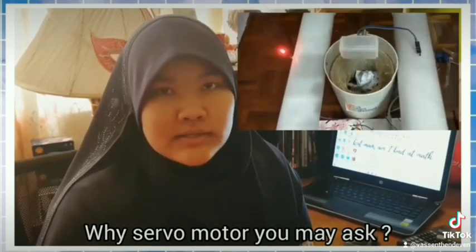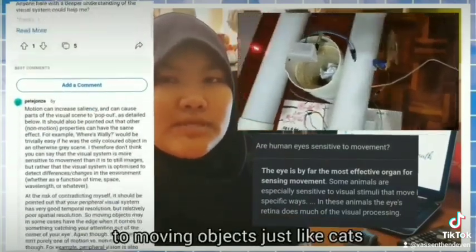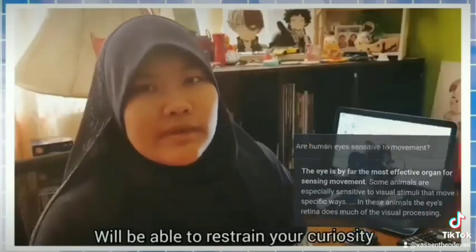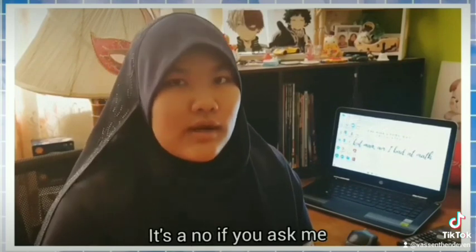Why servo motors, you may ask? Studies show that humans are vulnerable to moving objects, just like cats. Will you be able to retain your curiosity when you spot something moving? It's a no, if you ask me.